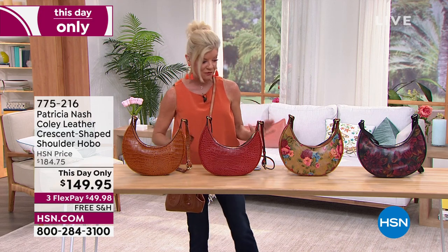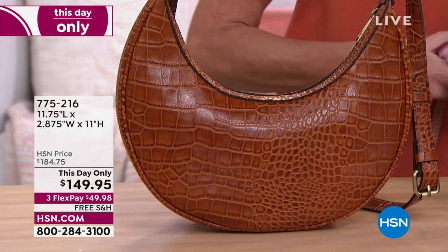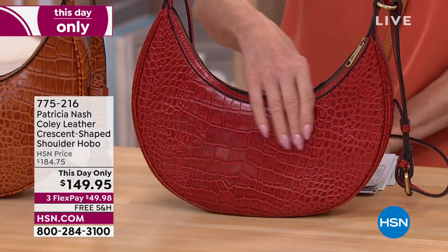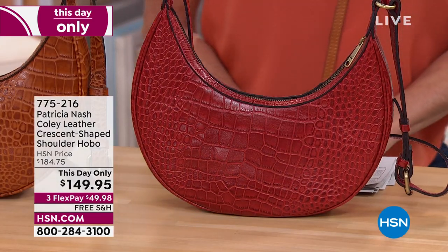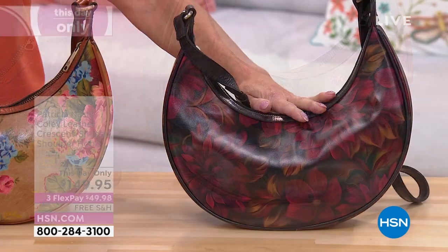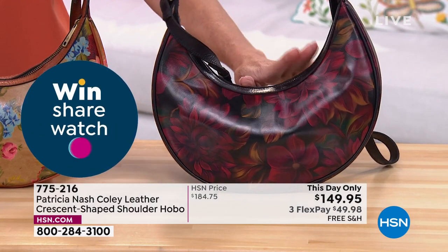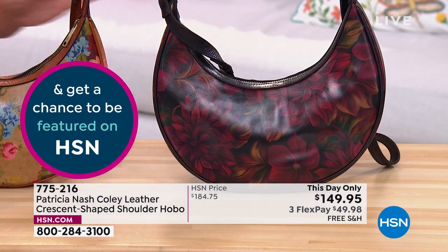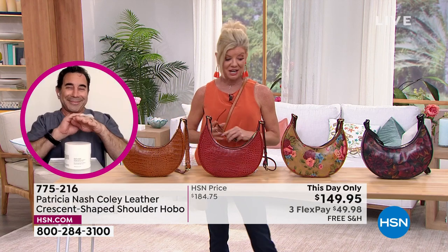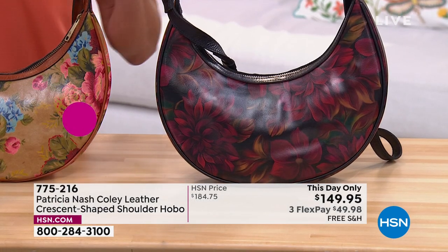Let's take you through the color options. Starting with solids: cognac in the croc, red berry in the croc. Then the prints: vintage Victorian garden, and lastly rustic mums. Free shipping on all Patricia Nash bags today only, and three flex payments — so under $50. With your HSN charge card, add an additional flex pay. We are super limited in all of them.